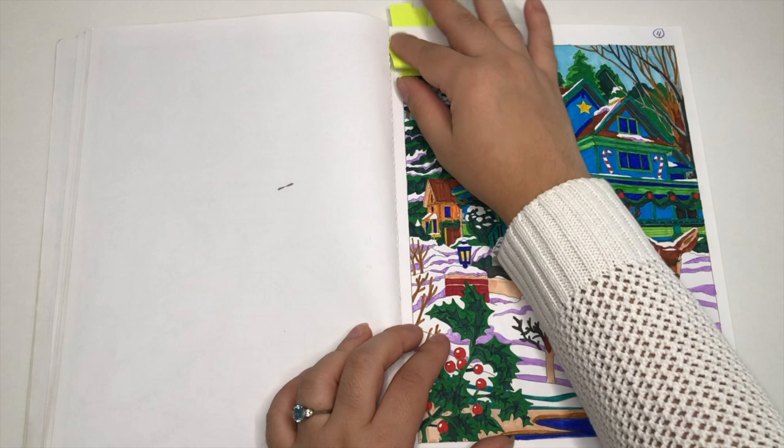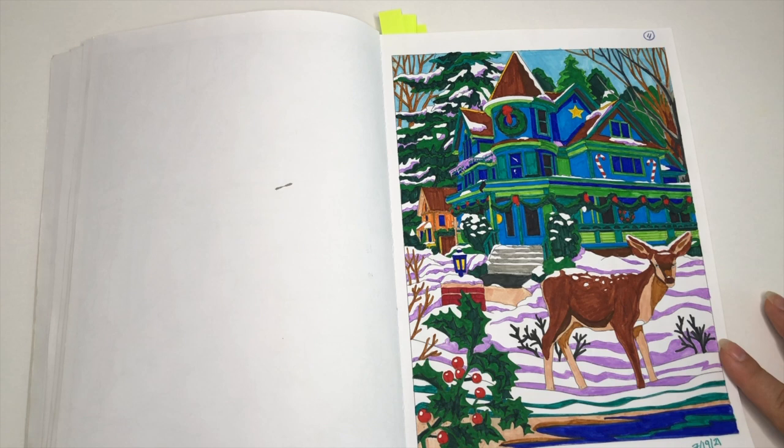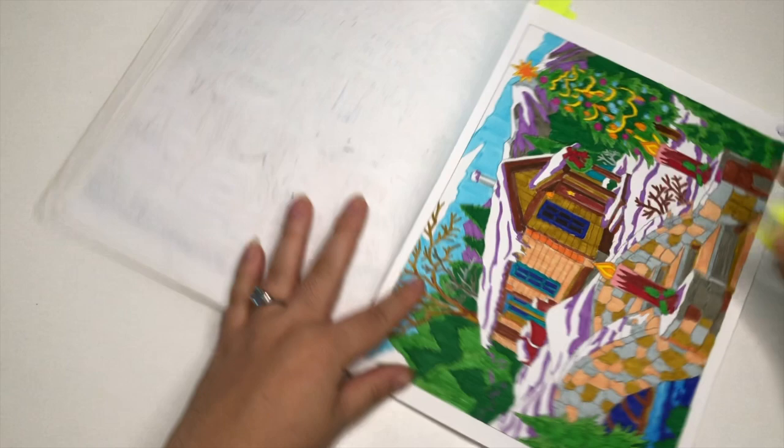I skipped the bird page — shocker — and moved on to one from 2021. This one kind of reminds me of the Germany page I showed you, because it has deer in the front. It also screams New England to me because we have similar-looking houses, and of course there's snow and wildlife.